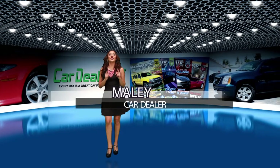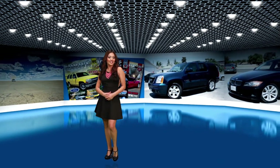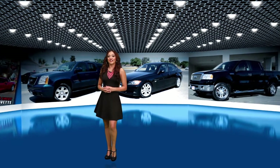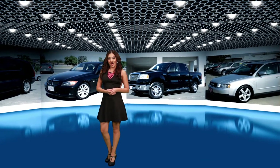Hey everyone, I'm Ailey and you're watching Car Dealer TV, brought to you by iDrive Magazine. Car Dealer TV is a brand new TV show that showcases top quality dealers from all over the valley, featuring their best inventory. We've got a lot to show you, so let's start with the Hot Deal of the Week.